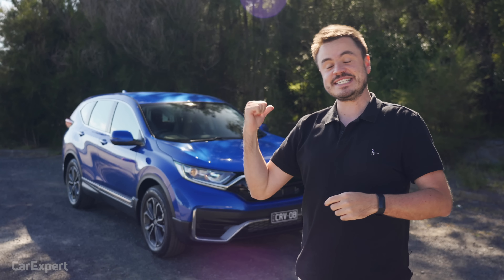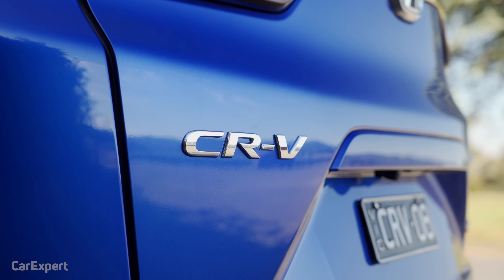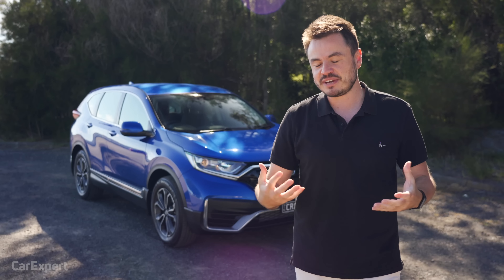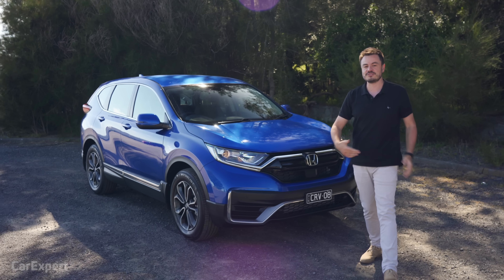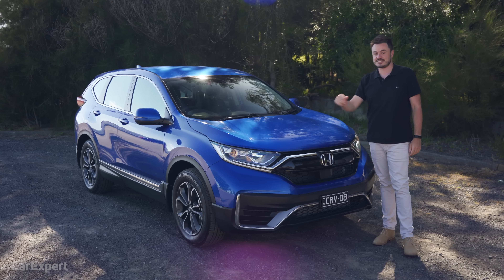G'day, I'm Paul. That's the Honda CR-V. It's just had a facelift, a nip and tuck — all these funny names we give to cars that have had very slight cosmetic changes. So the CR-V, if I'm honest, I sometimes forget about it. It's not always top of mind. So today we wanted to get behind the wheel of this refreshed version, just to see whether it still stacks up against its competitors.